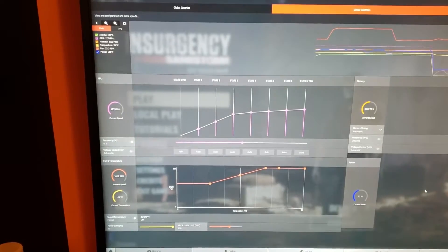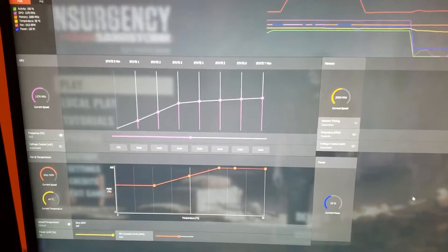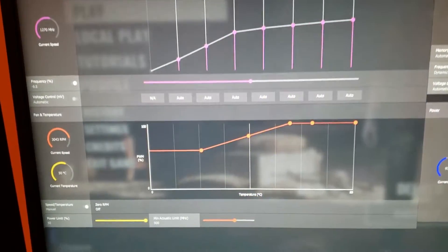Somebody mentioned something about maybe messing with Wattman and the settings on there. So I ended up messing with that for like maybe two hours, going up and down on the voltage. Here are the things that I changed that worked for us, so that way it might work for you — it might differ from the graphics card you have.